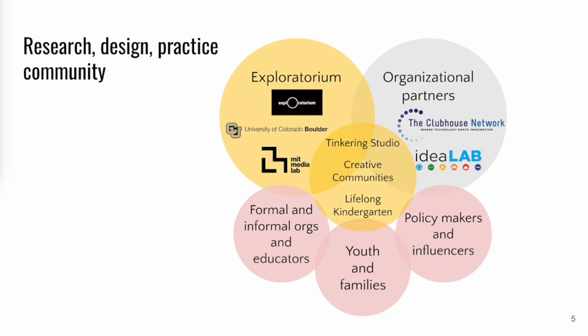This expands possibilities for furthering knowledge and developing tools and resources that are relevant and adaptable across spaces and communities.